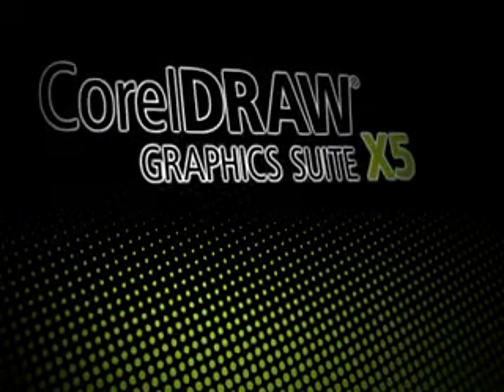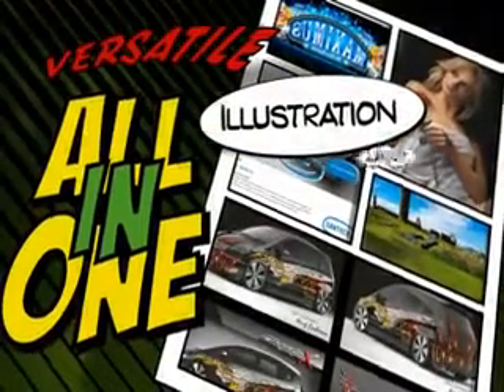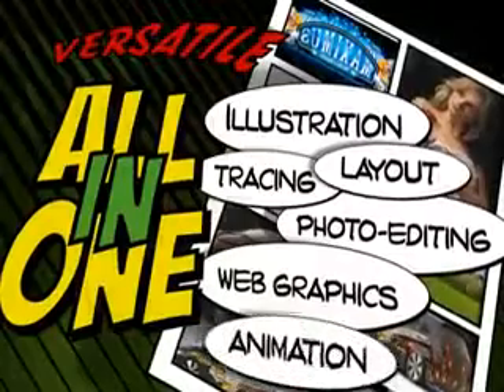CorelDRAW Graphics Suite X5. More than you thought possible. This versatile graphics software offers an all-in-one solution for illustration, layout, tracing, photo editing, web graphics and animation.